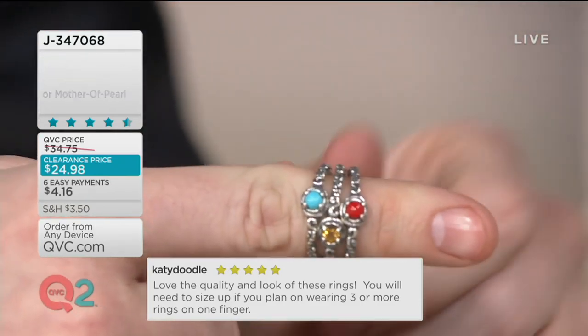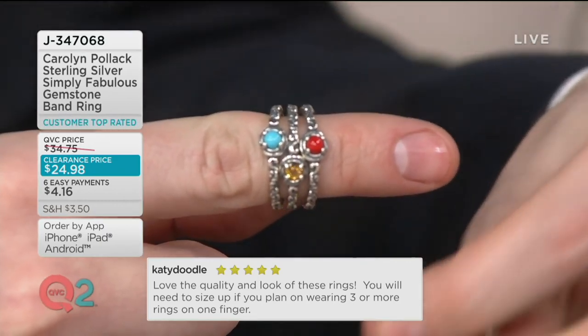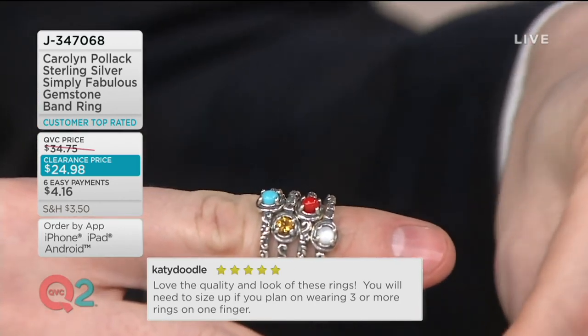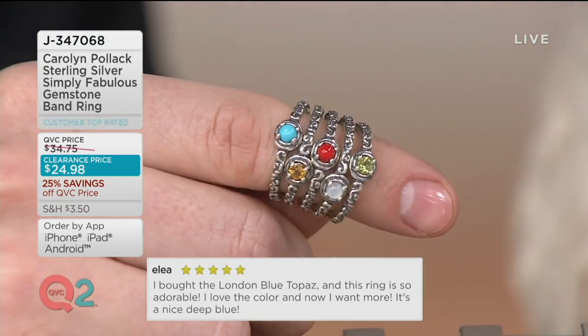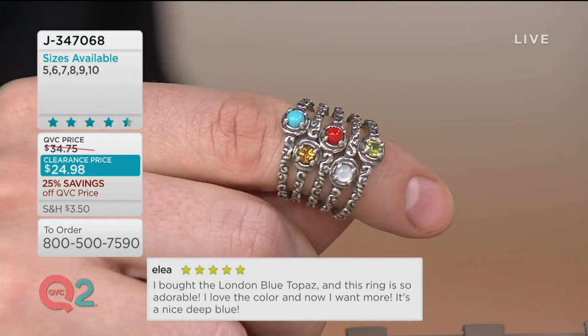I think one of the reasons this is top-rated is because you loved when you got one home, and then you've been adding to it. One is fine because look at the saturation and the quality of the gemstones — they stand alone. I'm just wearing one little mother of pearl and it's very cool and very sweet. But look at what you can do when you stack them, and that's why it's important to have all that detail on the band.